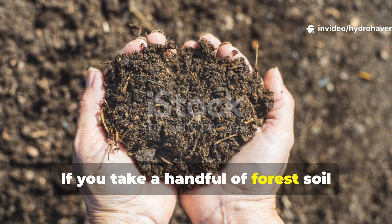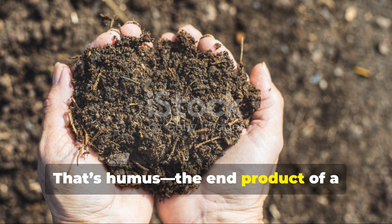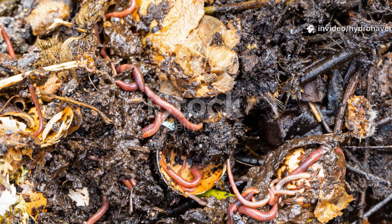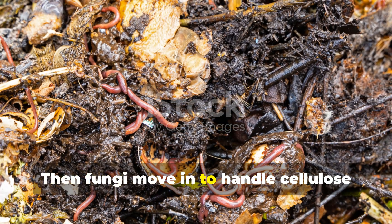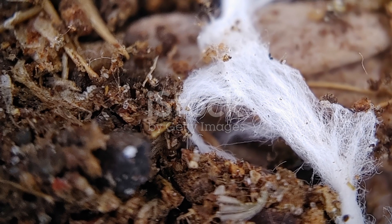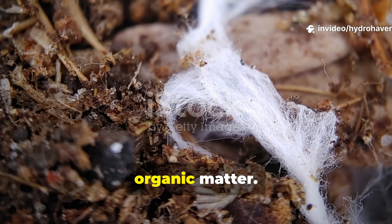If you take a handful of forest soil and smell it, you'll notice that deep, earthy aroma. That's humus, the end product of a biological relay race. First, bacteria start the job by breaking down sugars and soft tissues. Then fungi move in to handle cellulose and lignin. Finally, actinomycetes and microfauna refine what's left into stable organic matter.